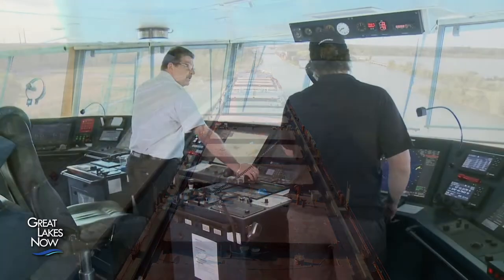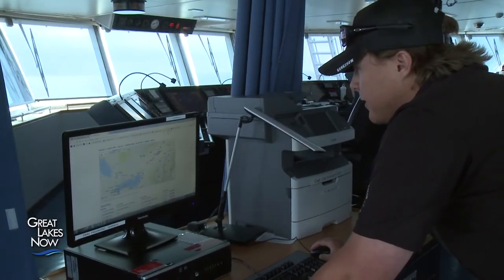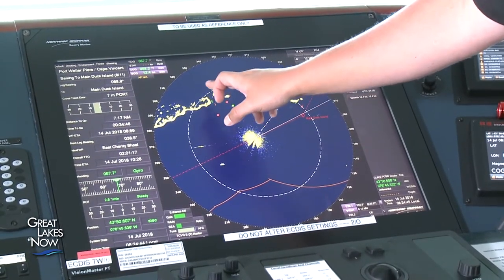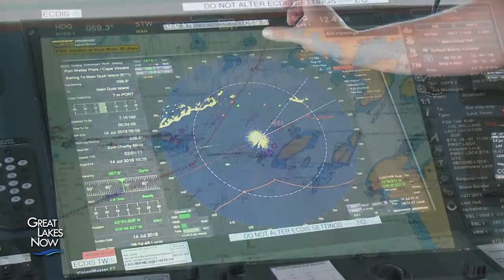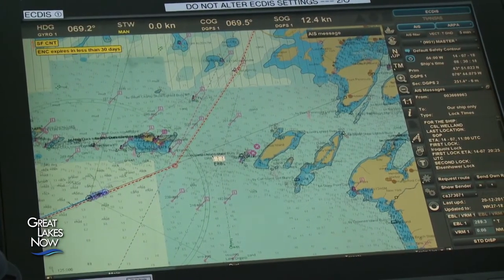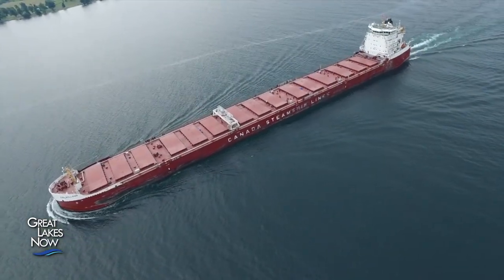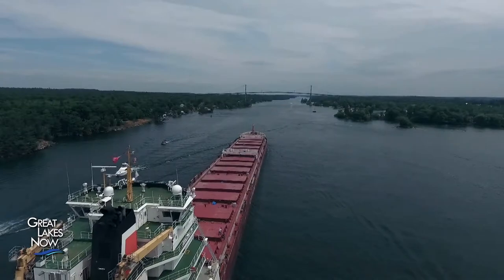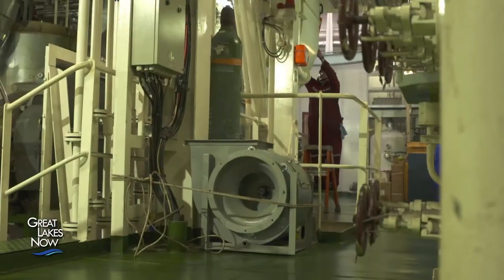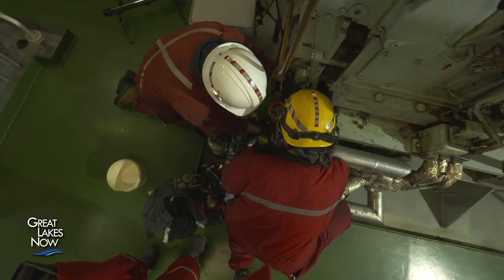New technology aboard ship has also made navigating the Great Lakes safer and easier. 3D navigation systems have replaced traditional radar, using GPS to pinpoint with incredible accuracy the location of the ship and surrounding obstacles, no matter the weather. The Welland has two electric thrusters — fore and aft — that work in conjunction with the main engine to make the ship highly maneuverable. They're powered by generators, and the propulsion system is monitored in a single control room near the engines.